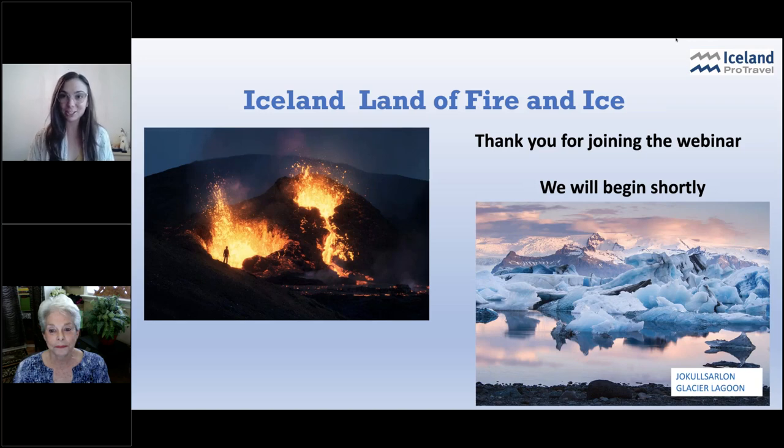Welcome to today's webinar. Happy Wednesday, everybody. My name is Jenna and I'm with Emerging Destinations — we represent cool companies in cool places. Today I'm being joined by Judy Hurst, who you can see up there on your screen. She is working alongside Emerging Destinations in the promotion of Iceland Pro Travel and Iceland Pro Cruises in the North American market. Today we are talking about Iceland.